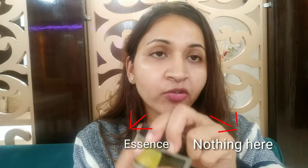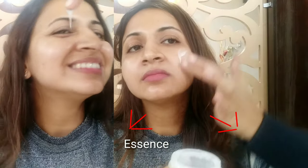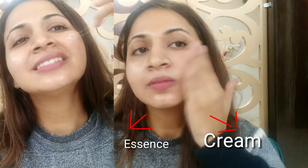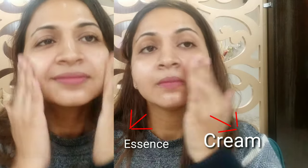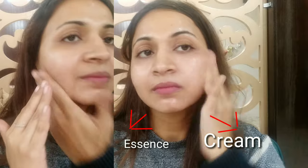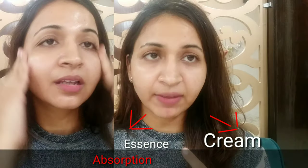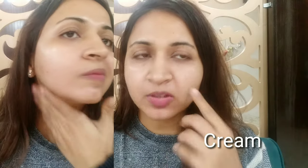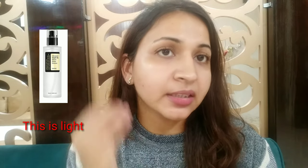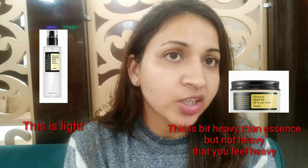After applying your toner, you apply the essence. The other product is more of a cream-type texture. On this side of my face I've applied the cream, and on this side the essence — the essence gets absorbed quickly, while the cream takes more time to absorb. The cream also has a silicone texture, so it's more of a creamy sort of finish.